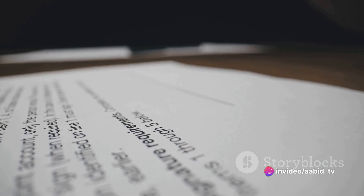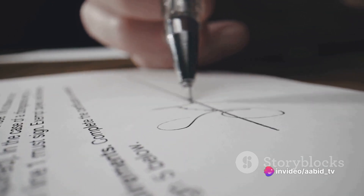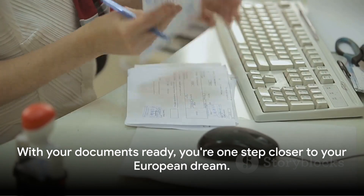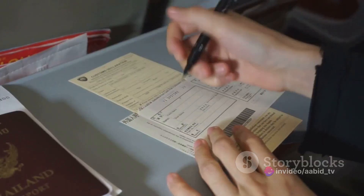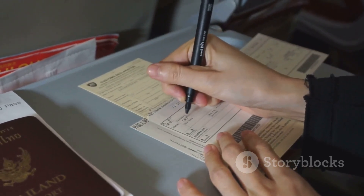Remember, all these documents must be presented in their original form along with a copy. Some documents may need to be translated and notarized depending on the specific requirements of the country you're applying to. With your documents ready, you are one step closer to your European dream. Now let's fill out the application form. The application form is your first step to a successful Schengen visa application, and it's crucial to fill it out accurately and honestly.